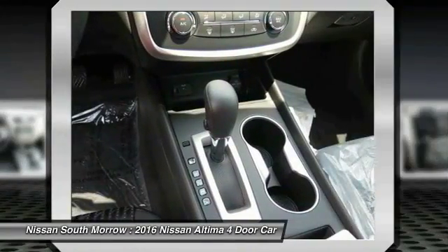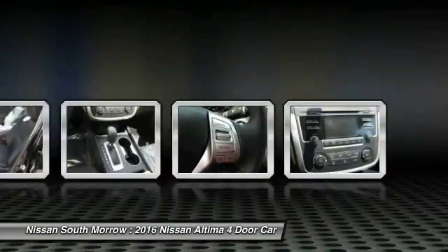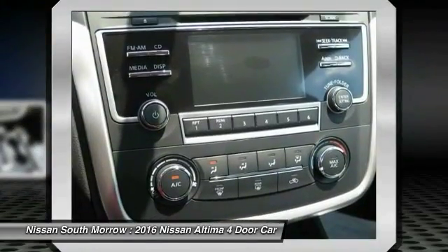Air conditioning, front power steering, cruise control, AM FM stereo radio, rear defrost, FWD, trip computer.